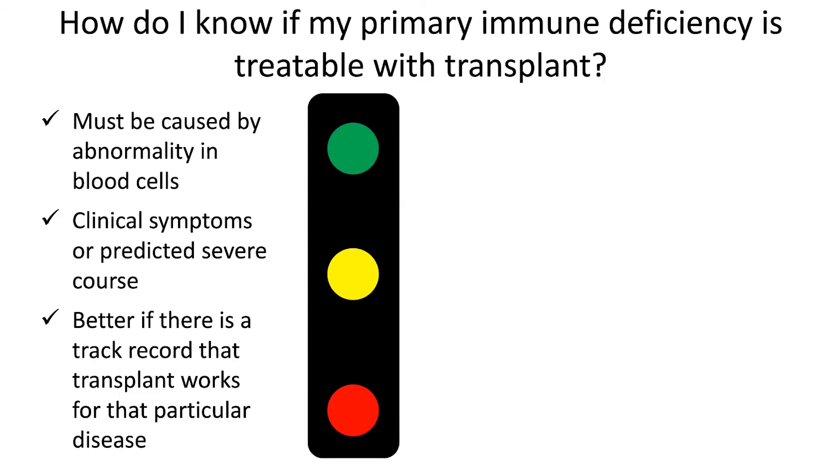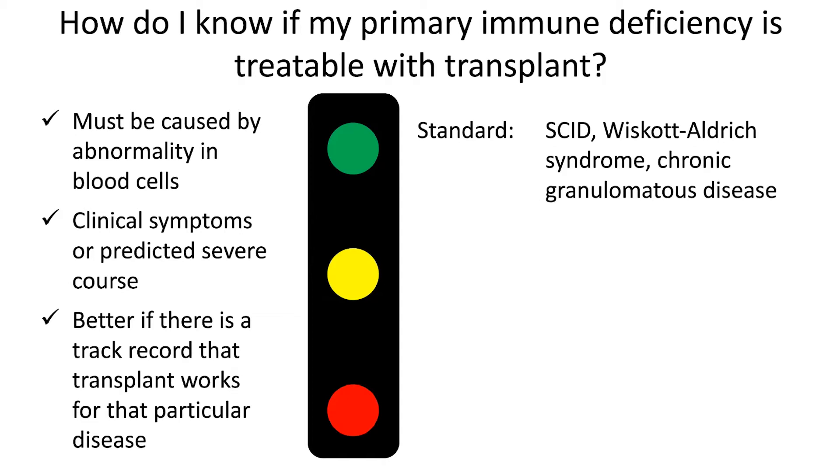There are some types of PID that I would put in sort of a green light category — we're definitely going to do a transplant, or there's a long track record that transplant works for the disease. Those include diseases such as severe combined immunodeficiency or SCID, Wiscott-Aldrich syndrome, or chronic granulomatous disease.